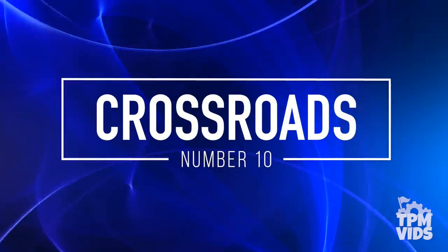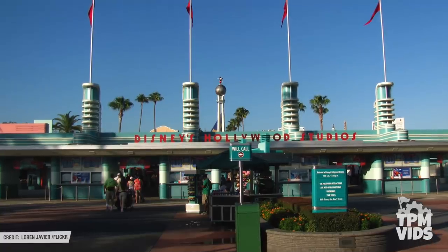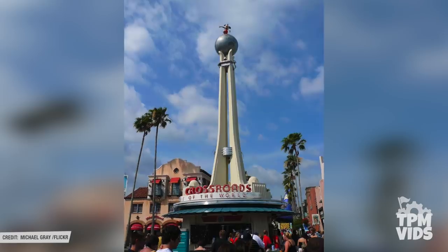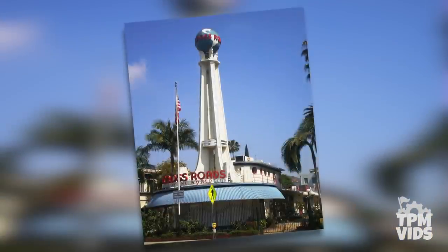Number 10: The Crossroads. When you walk into Disney's Hollywood Studios, one of the very first things you'll see after you pass through the turnstiles is the Crossroads of the World Monument. This opened with the park in May of 1989, and did you know that this is almost a full scale replica of the original Crossroads Monument in Los Angeles?